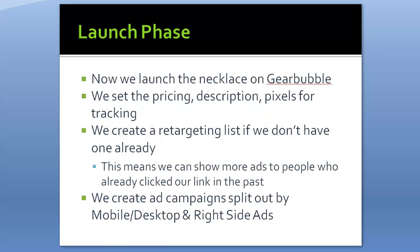In phase two, we launch the necklace on Gearbubble — setting pricing, description, and tracking pixels. We create a retargeting list so we can show ads to people who clicked before, similar to a TV commercial that repeats until it registers. Think of it as building brand awareness — sometimes it takes seven to ten exposures before someone buys. We create website conversion ads at 1,200 by 628 pixels, split out by mobile, desktop, and right-side ads to see which performs best.